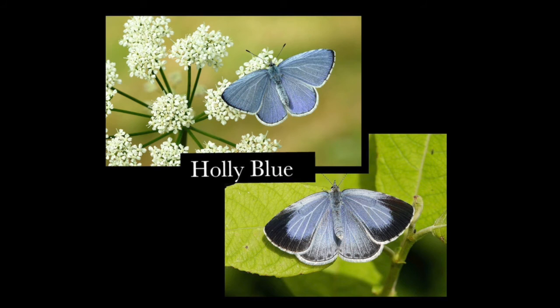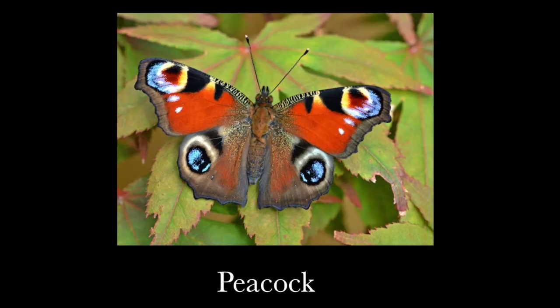The other blue you're likely to find in Tower Hamlets is the common blue, but it looks quite different and doesn't come out until at least mid-May because it spends winter as a caterpillar. It never flies high — always low over grassland — whereas holly blues are always flying over bushes and trees. You'll only see a common blue in the right habitat: grassland with clovers, trefoil, and lucerne.